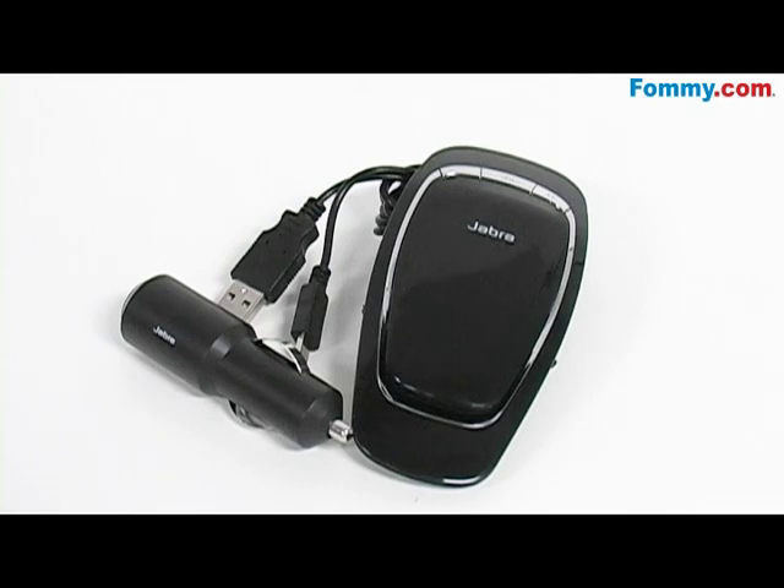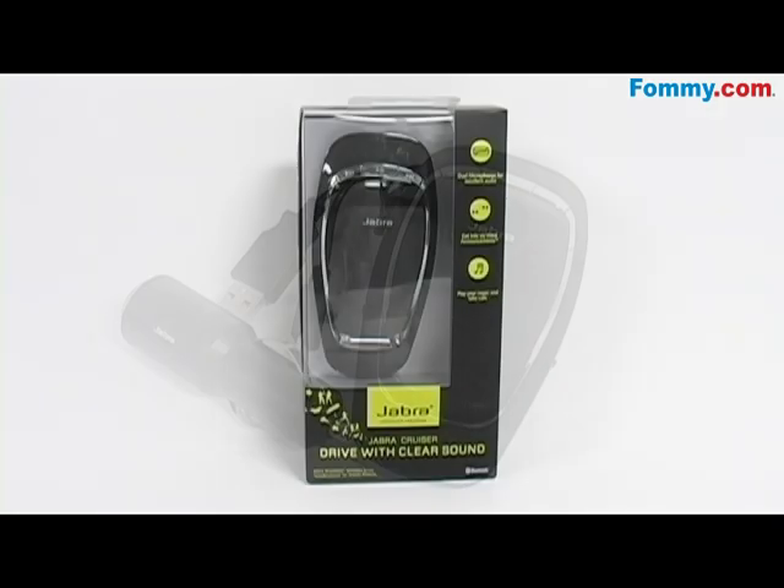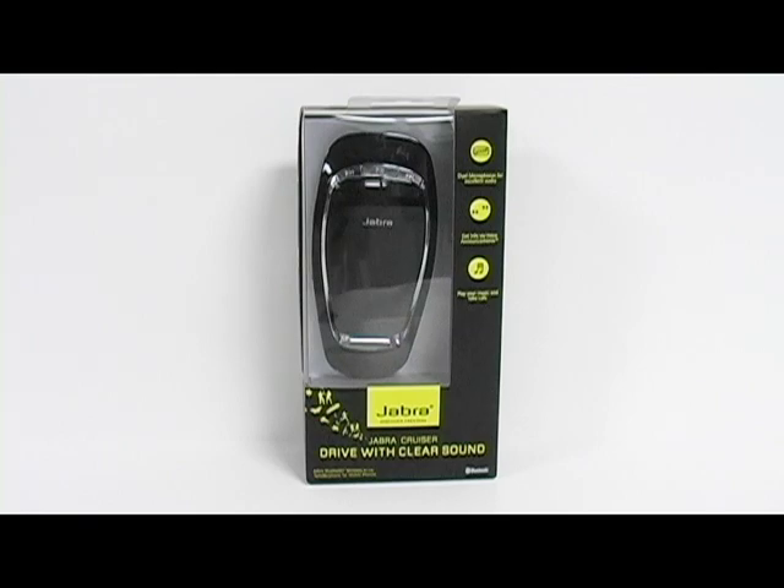The Cruiser also allows you to connect it to two Bluetooth devices at one time. So enjoy hands-free calling today with the Jabra Cruiser Bluetooth Car Kit, now available at Foamy.com.